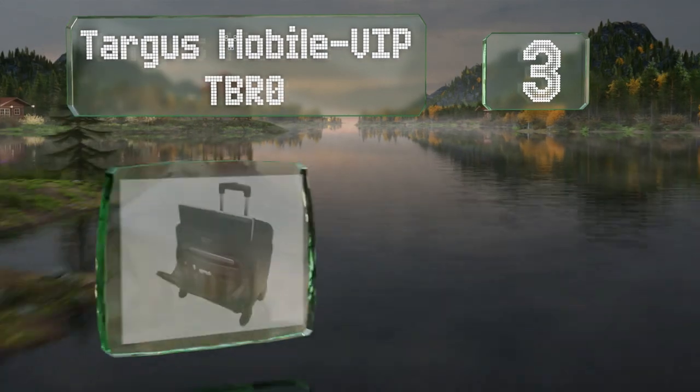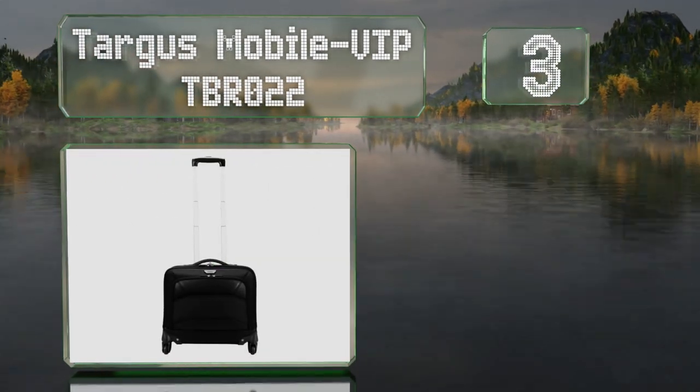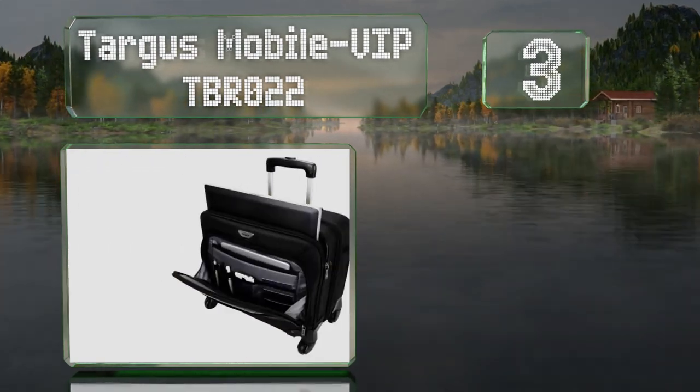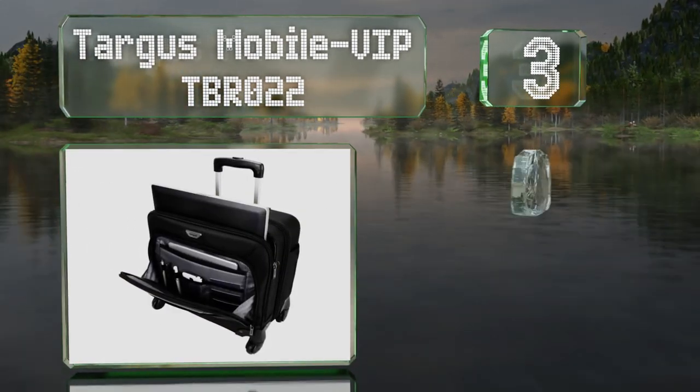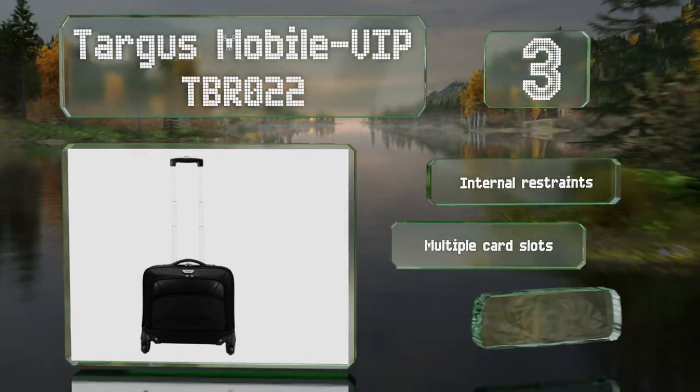Nearing the top of our list at number 3, with four spinner wheels and a telescoping handle, the Targus Mobile VIP TBR022 can help you navigate busy airports. There's enough room inside for a few days' worth of clothes, and it includes internal restraints, multiple card slots, and attractive leatherette accents.